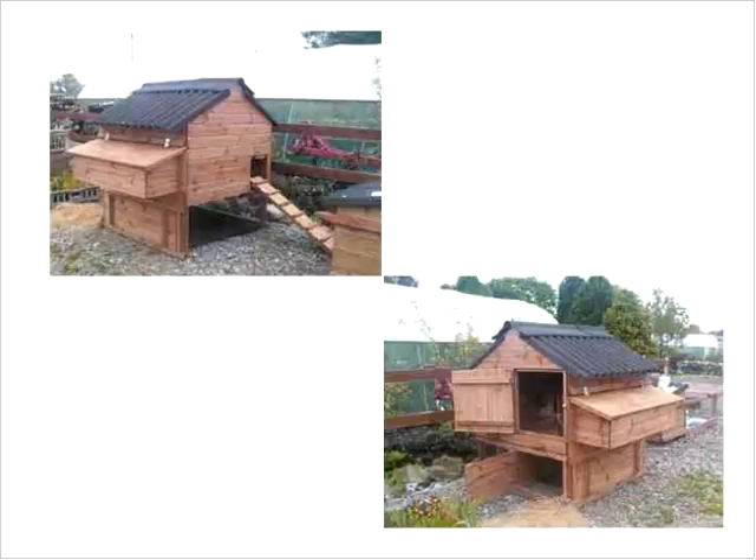You can buy these commercial chicken tractors anywhere from $400 up to $1,000, but you can probably build your own a lot cheaper. The nest boxes are along the side for easy access, but I would raise them up just a little bit higher off the floor so less dirty litter gets kicked in. This condo-style design raises the house off the ground, making it harder for predators to climb in, with a nice ramp and door, and a door below for easy access.